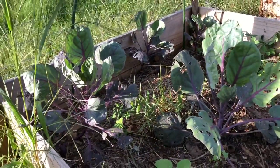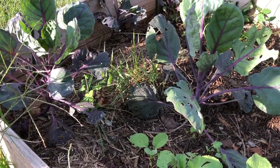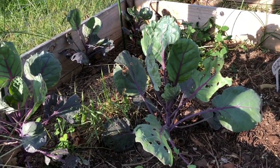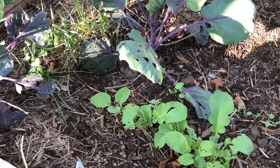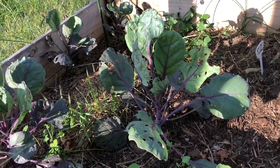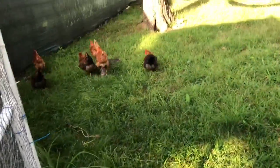Brassicas and onions are probably my two worst ones to try to grow. I have grown carrots before — I know I said in a previous video I had trouble — but I have grown carrots, just none of these yet. I'm hopeful though. I'm going to have to go visit the chickens because they're being very loud.